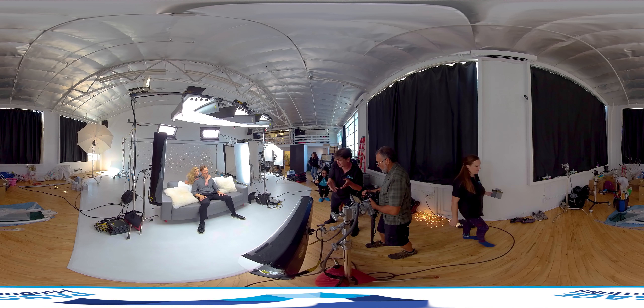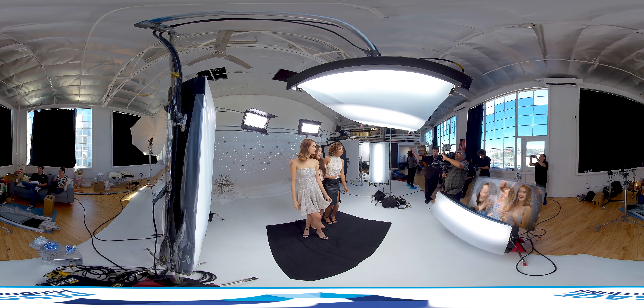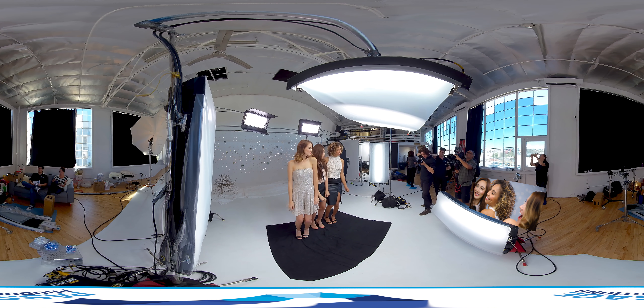I love working with the actors in these kinds of productions because we're not recording sound. I can talk to the actors in real time, really have fun with them, give them different motivations. And as you can see, everyone's just having a great time.